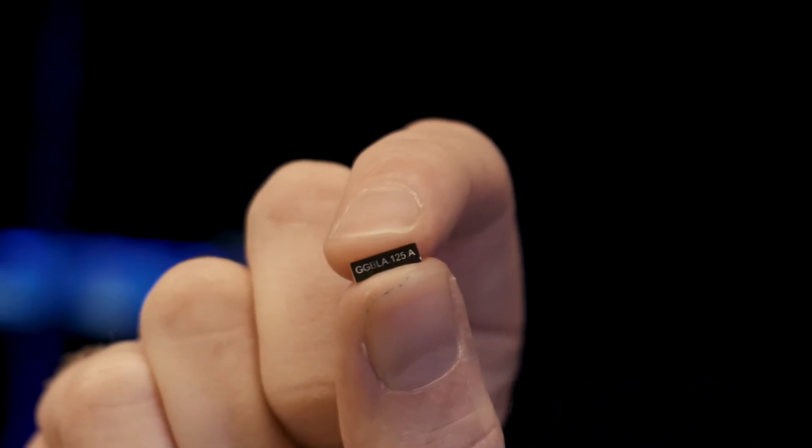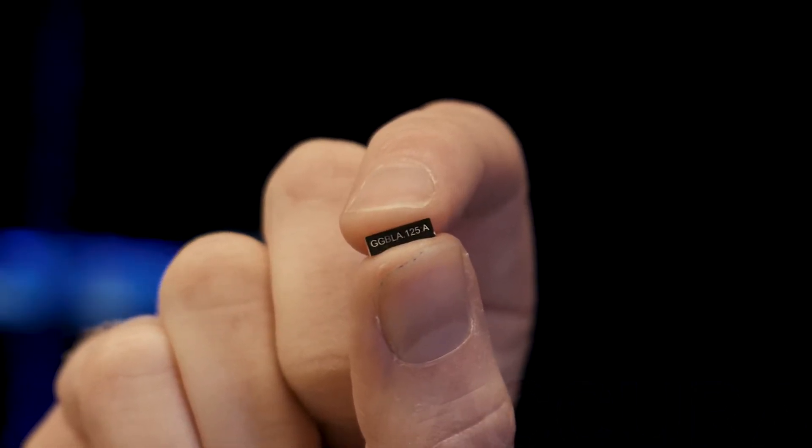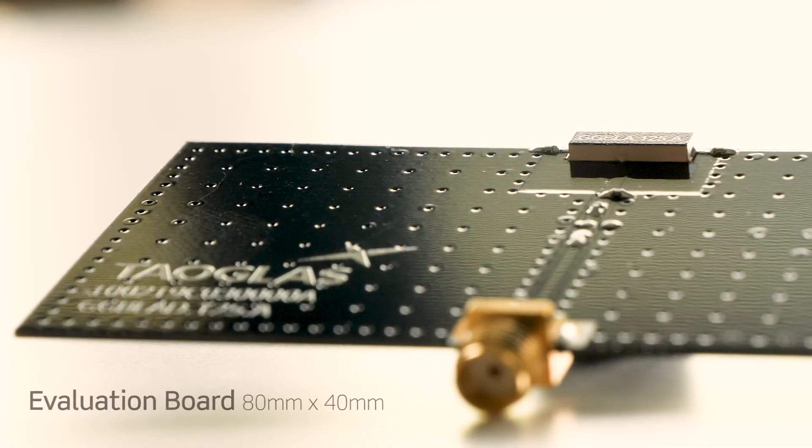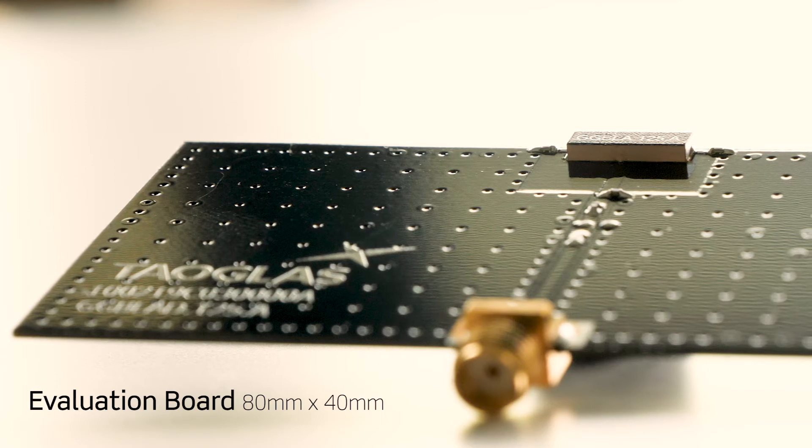Despite its tiny size of just 10x3.2x1.5mm and a small PCB keep-out area, a peak gain of up to 3.6 dBi and efficiency of up to 80% is achievable. The GG BLA-125 really does rival the performance of much larger competitor patch antennas.